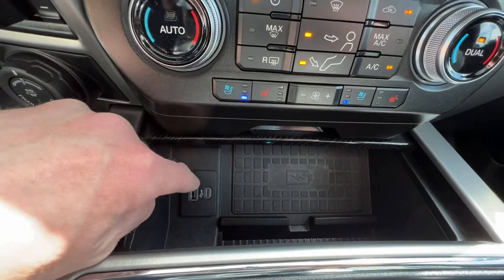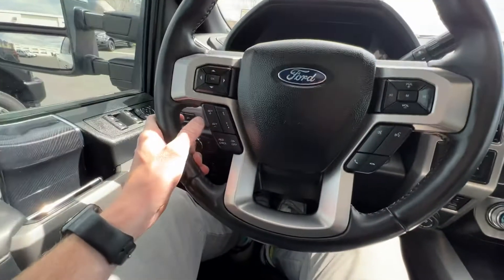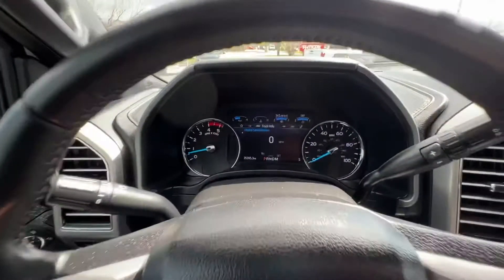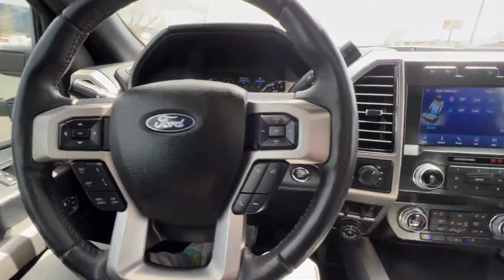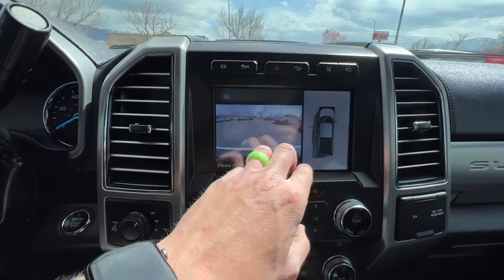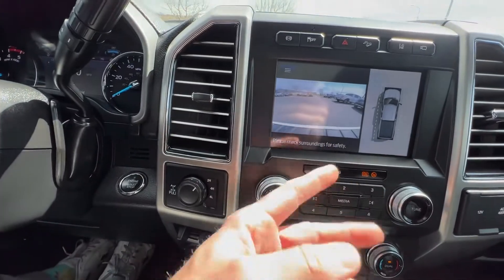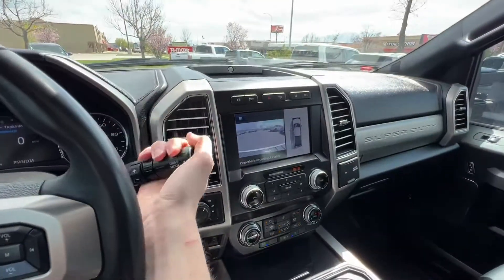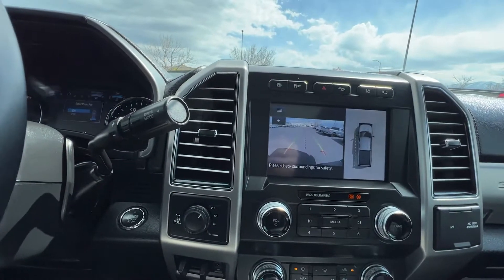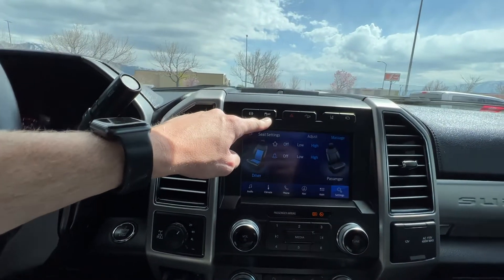You also have a USB-C and a USB to connect your phone. It also has adaptive cruise control where you can change your speeds. You do have lane keeping assist. You have the 360 camera so it shows you all around the vehicle as you're reversing or parking. Your backup camera has predictive lines too, so as you turn the lines will move for you. You can also turn off the off-road traction control if you don't want to deal with sliding or want more control.